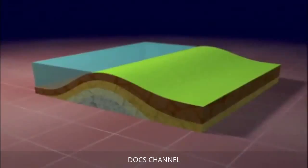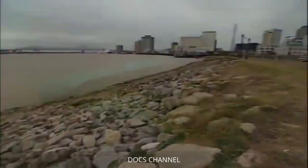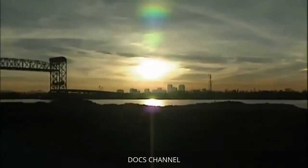Subsidence had at one time been balanced by sedimentation — new silt, sand, and clay deposited when the Mississippi River flooded. But since the levees were constructed, the river has been controlled and sedimentation has stopped in New Orleans. Estimates for sinking rates run as high as one inch per year, with a typical rate of about half an inch per year. Even at half an inch per year, the city will subside more than four feet in a century.